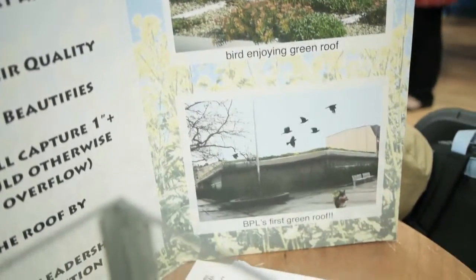So it improves air quality, it's going to beautify the neighborhood, it's going to provide a wildlife habitat for birds, bees, and butterflies.